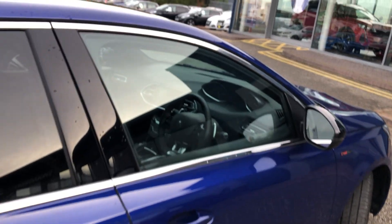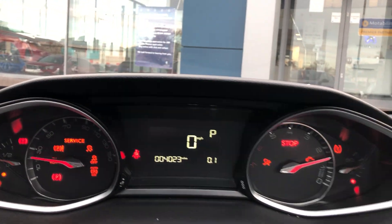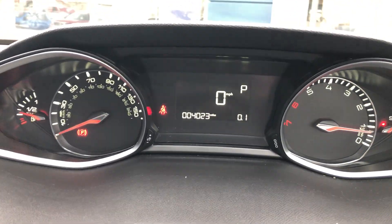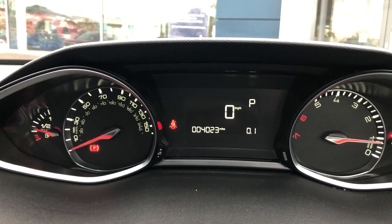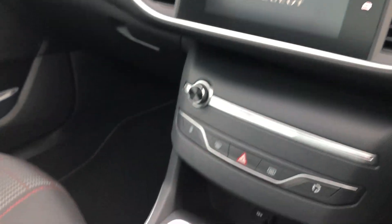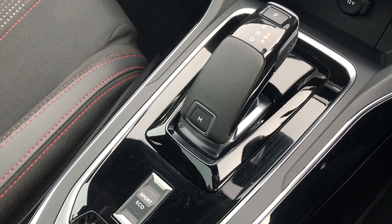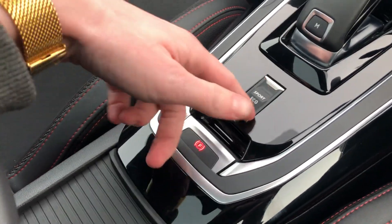Going into the car from the driver's side. This 308 has just 4,023 miles with only one previous owner. You have the international award-winning 1.2-litre PureTech petrol engine with the EAT8 automatic gearbox with manual mode, and it's a drive sport pack so each button is one touch.